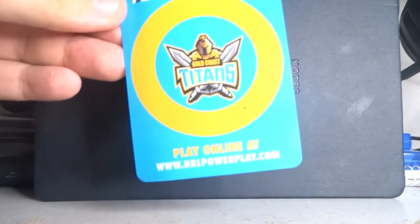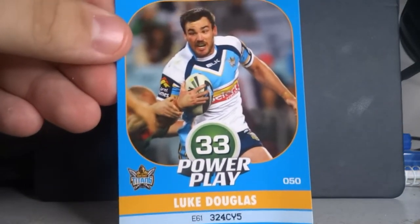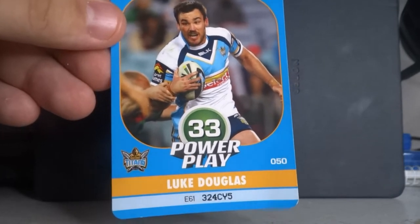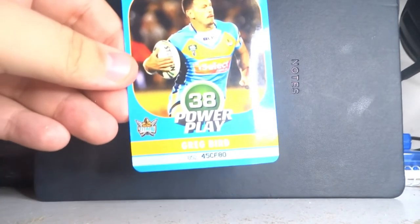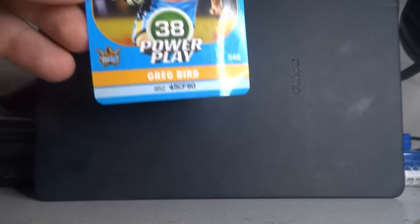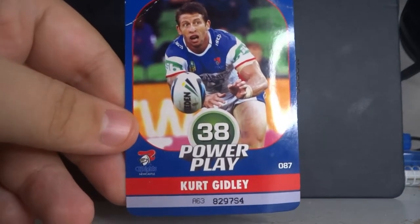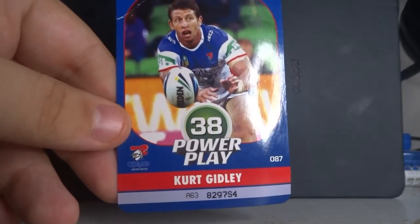Next up is a 2015 set — these are Power Play cards. I got three of these cards because I think they were given out during a Knights game, or it might have actually been a Knights vs Titans game. You've got Luke Douglas, then a second one which is Greg Bird — I do remember him, he played for New South Wales a fair bit — and then from the Knights you've got Kurt Gidley, arguably one of the best players the Knights have had in the modern era.